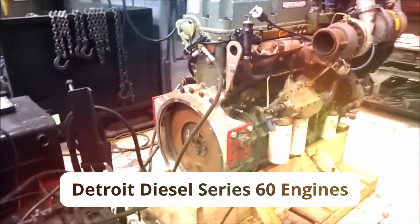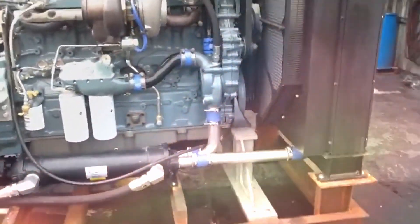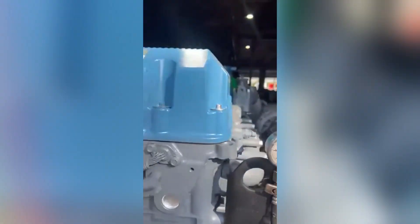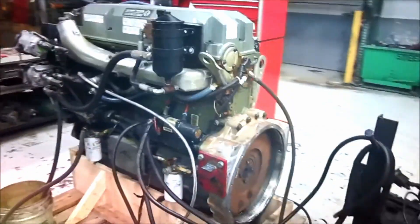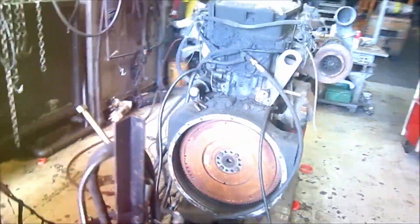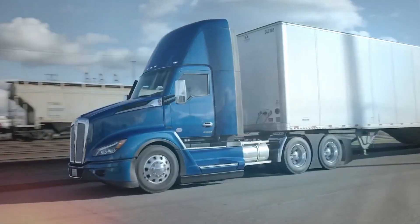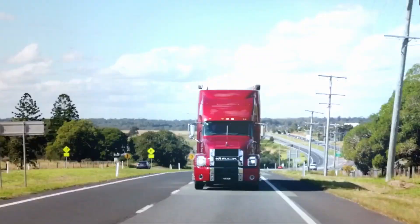Detroit Diesel Series 60 engines have earned their reputation for million-mile potential. Ask any old-timer and they'll tell you stories about those power plants running seemingly forever. But there's fine print nobody mentions: this legendary longevity only happens when operated consistently at highway speeds. Put that same engine in urban delivery or regional haul with frequent stop-and-go driving, and you're looking at a lifespan reduction of nearly 40%. The difference between rebuilding at 600,000 miles instead of a million. The real problem isn't simply choosing an engine — it's matching the right engine to your specific route and load profile.